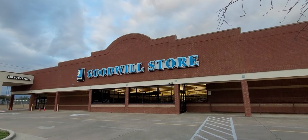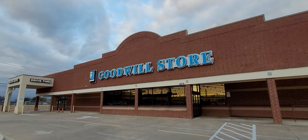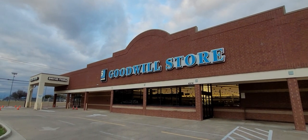Hey y'all, it's the Costume Jeweler. I'm excited about this Goodwill store in Plano, Texas. I have not been in here in a super long time. We're going to go in here and see if they have any purses and jewelry for resale on YouTube and eBay.